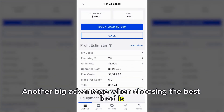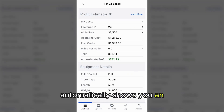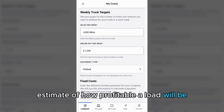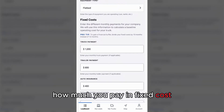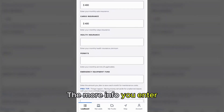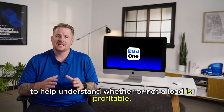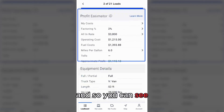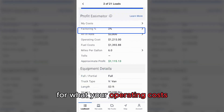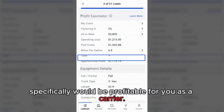Another big advantage when choosing the best load is the profit estimator. With this tool, you enter your business costs and goals, and it automatically shows you an estimate of how profitable a load will be just for you. Enter how many miles you average per week, how much you pay in fixed costs, and how much you want to pay yourself as the driver. The more info you enter, the more accurate it will be. DAT will never share your specific data with anyone — this is purely a tool for carriers to understand whether a load is profitable. Here, I've already filled it out, so you can see an all-in rate for your operating cost on that specific lane, your fuel cost, and whether that lane would be profitable for you as a carrier.